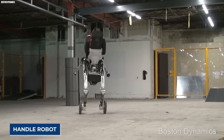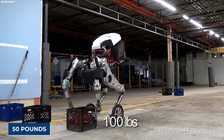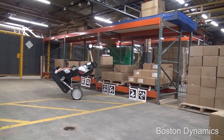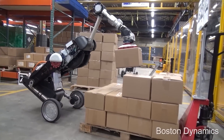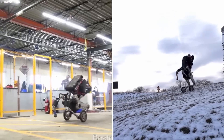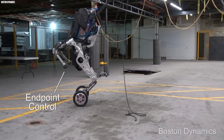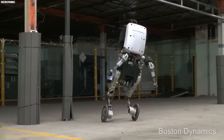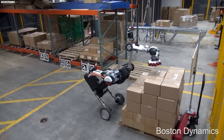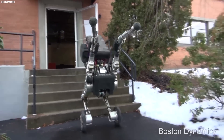Ever heard of the Handle Robot from Boston Dynamics? This super-advanced robot can easily pick up and move objects weighing up to 50 pounds with its advanced gripper and sensor technology. Handle is a unique robot that can move in ways no other robot can — it can walk on two legs, roll on wheels, and even jump over obstacles, thanks to its sophisticated sensors and algorithms that constantly monitor its position and make adjustments as needed. Handle can also navigate its environment using cameras and sensors, mapping out its surroundings, identifying obstacles, and planning its path, allowing it to move through complex environments including stairs and uneven terrain.